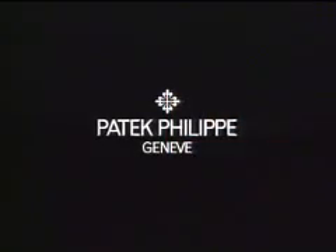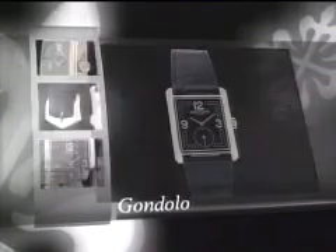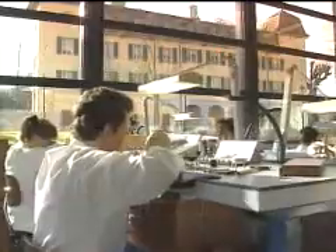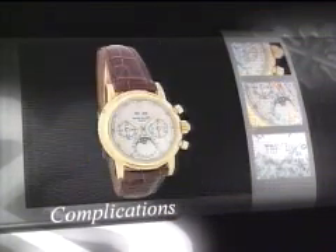Patek Philippe is a company that is over 150 years old, specializing in very high-level luxury watchmaking. Patek Philippe's main focus is on making watches that are unique and which are recognized today as being the most complicated and luxurious watches in the world.